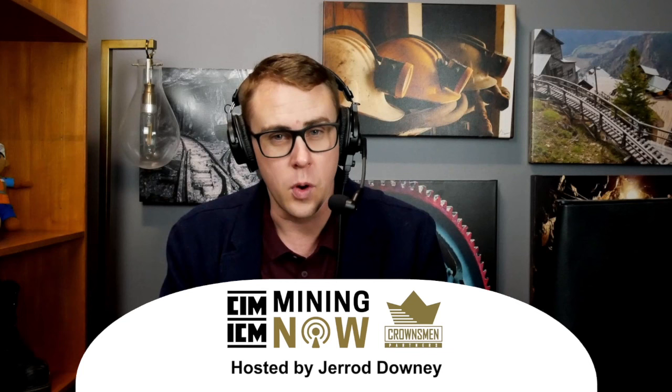Hello everyone, welcome to Mining Now. I'm your host Jared Downey and today we're going to have Boimer Group back featured on the episode. We've done several with them and we're just continuing to pull back the layers of conveyor design. We're going to have Gabriel Moniz on — he is the Engineering and Operations Manager at Boimer Group. Gabriel, welcome to the show. Great to have you on. Thank you, Jared. It's a pleasure to be here.